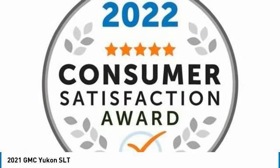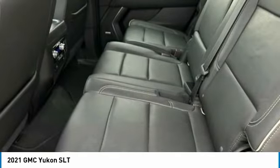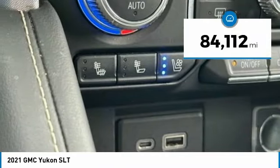Boasting a Vortec 5.3-liter V8 with active fuel management and flex fuel, the Yukon is agile and capable. This vehicle has less than 85,000 miles.